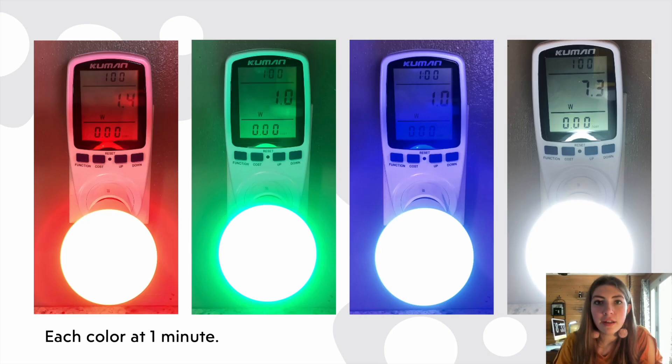Here are some pictures of each of the different colors at about one minute. The three colors are about the same, but we see the white is much higher, with almost six more watts than the other colors.